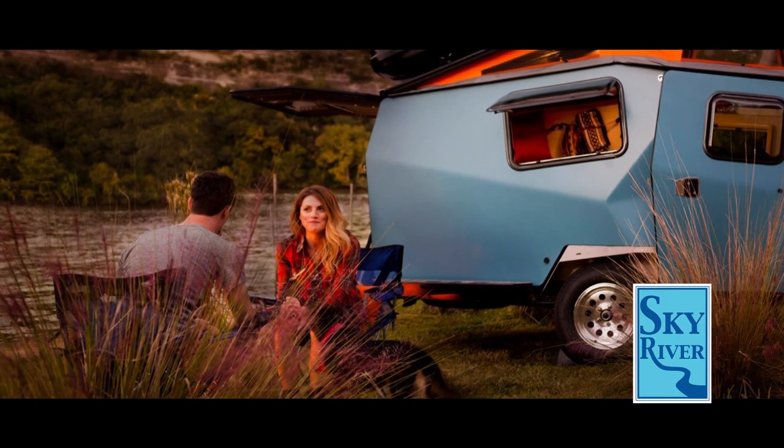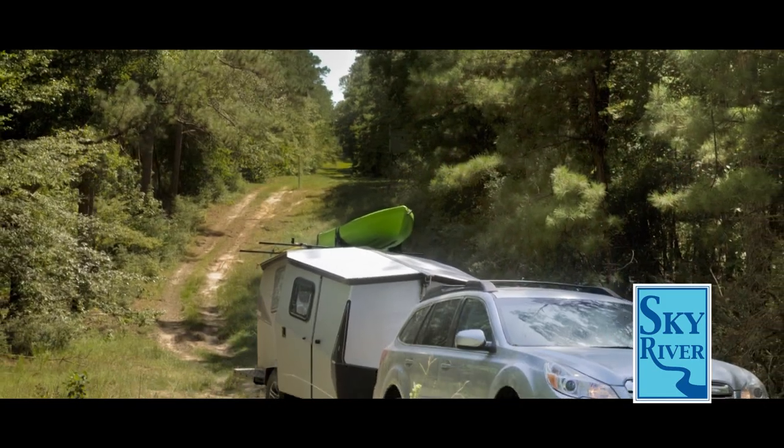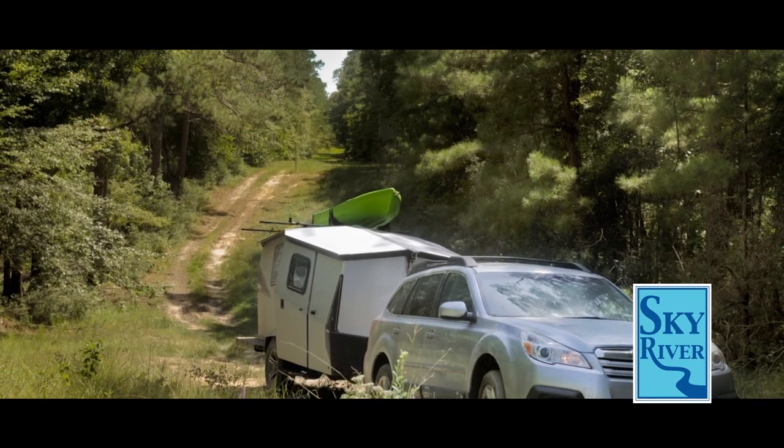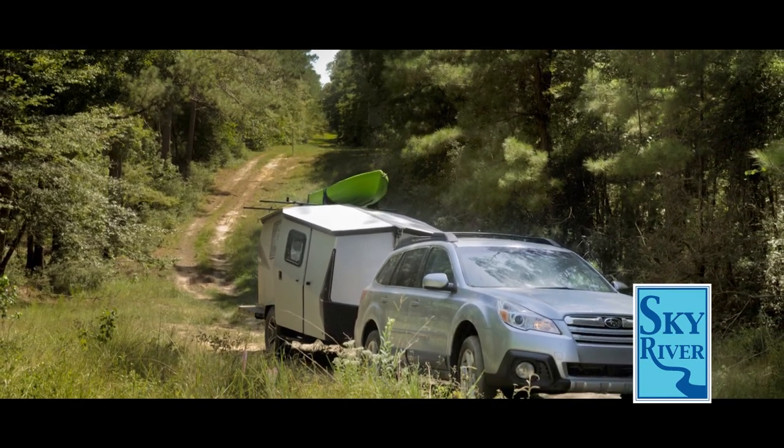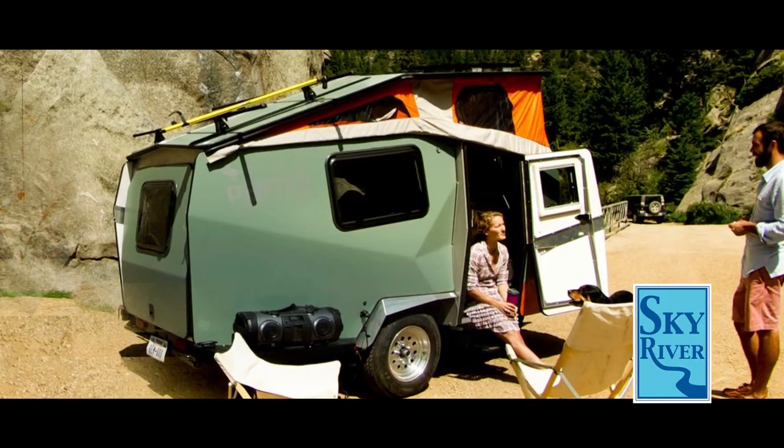Cricket people want to be in nature as much as possible, not look at it through a window. They want mud on their shoes and stars overhead. Cricket buyers recognize that they're part of an ecosystem, not apart from it, and they want to leave a light footprint.